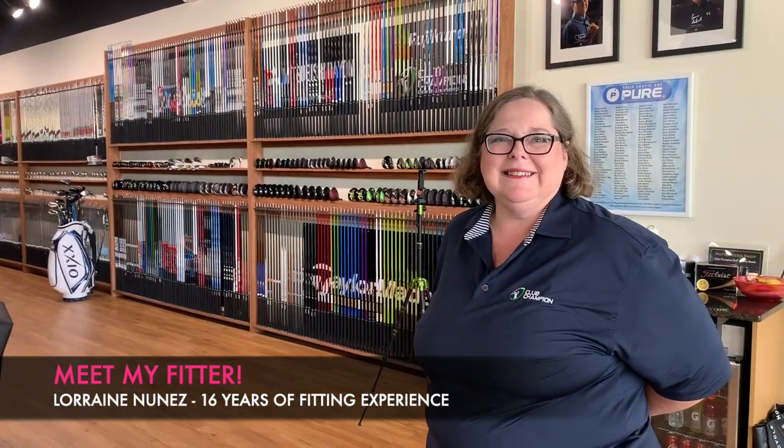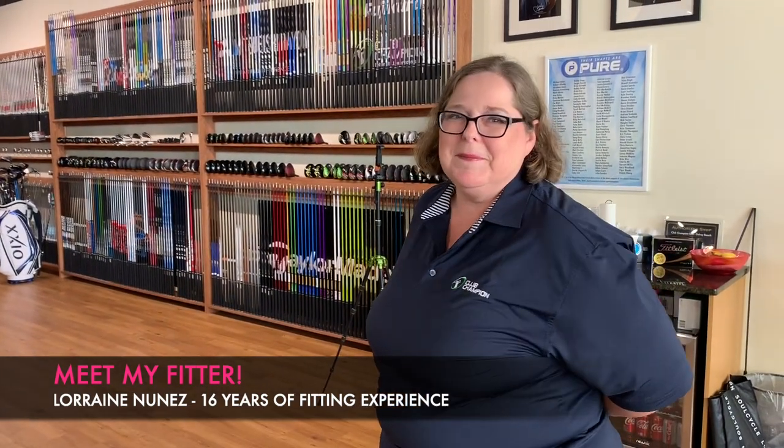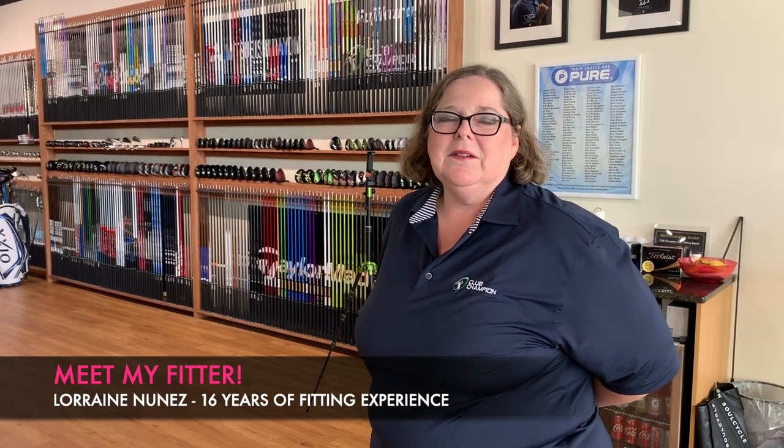Alright guys, I'm here at Club Champion and I want you all to meet Lorraine. She's going to be fitting me today. Lorraine, how long have you been doing this? Tell us a little bit about yourself.